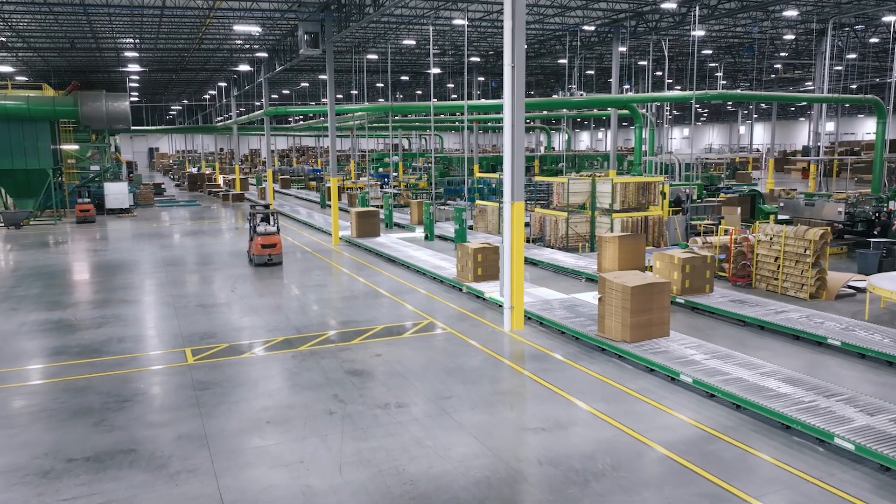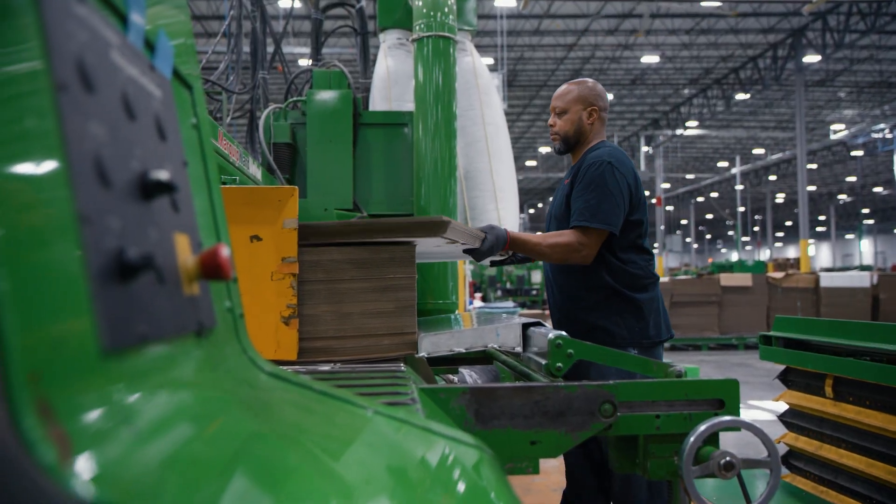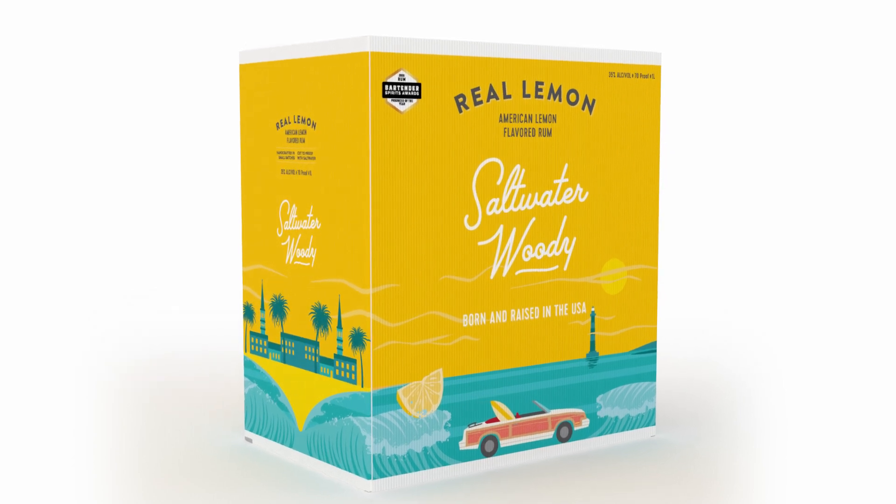With three generations of family ownership, the constants are quality, service, and consistency. And relationship — all included in the cost of the box.